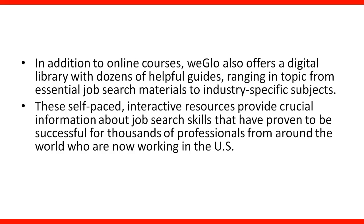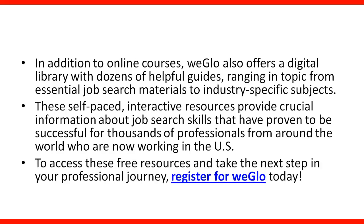It is a very good source of information, and I highly recommend it. Please check the link in the lecture and register right away. To access these free resources and take the next step in your professional journey, you need to register for WGLOW today, and the link is included.